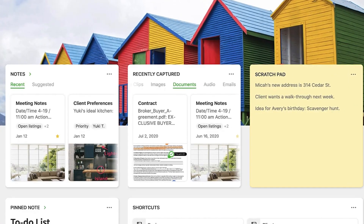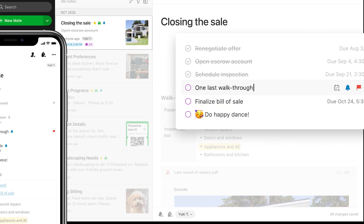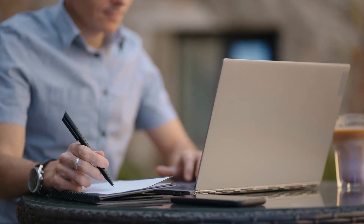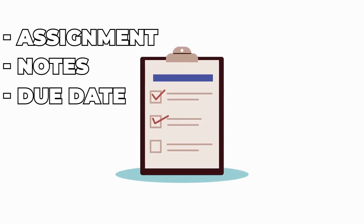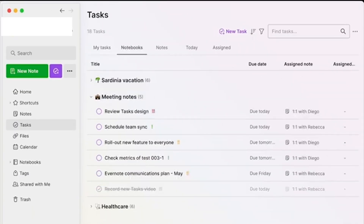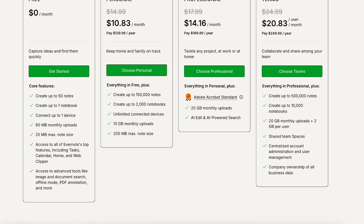Next up is Evernote's enhanced task management system. Evernote has always been great for note-taking, but now it's stepping up its game with task management. Evernote's tasks view allows users to see all their tasks in one place, regardless of which note they are in. Tasks can be organized by assignment, note, or due date, and users can use filters to see only what they need. The tasks view is accessible from the navigation menu and is only available with a personal, professional, or team subscription.